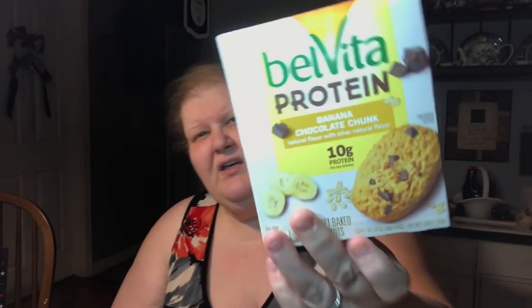You get less of these though — I think you only get four of these, as opposed to five of the others. The cookies are five, and I think the double packs are six. They're all the same price at $2.48, but you get less of the protein ones. So keep that in mind.